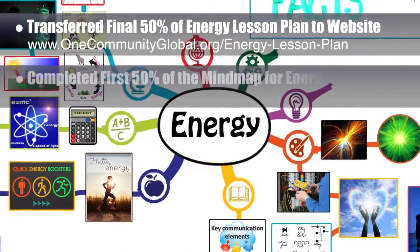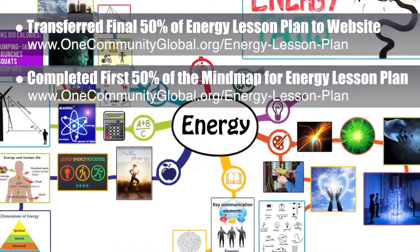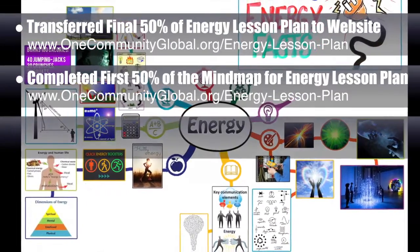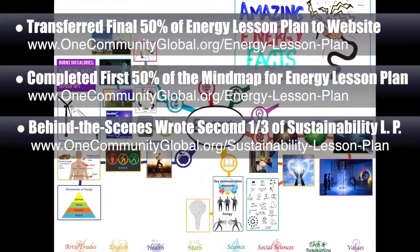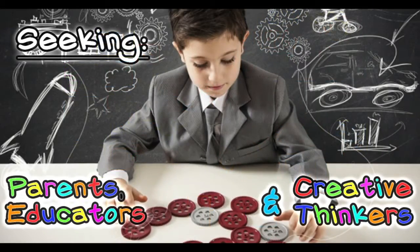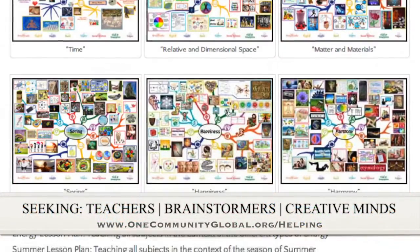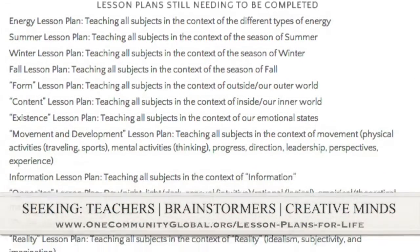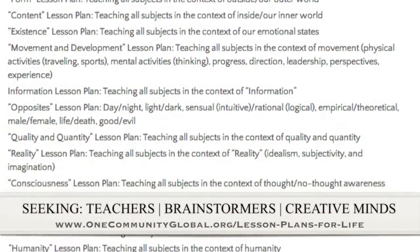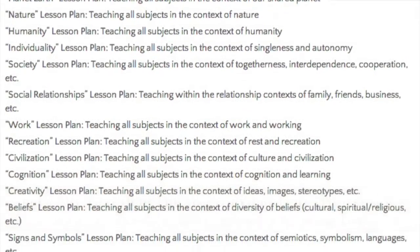We additionally completed and added the first 50% of the mind map for the Energy Lesson Plan to the website. Behind the scenes, we wrote the second and third parts of the Sustainability Lesson Plan, bringing that to about 65% complete. If you'd like to help with this education program, we are seeking people to finish these lesson plans — we've got them all outlined and are looking for creative minds to contribute to our open source and free shared education program for all ages.